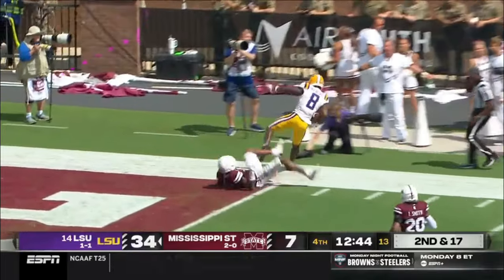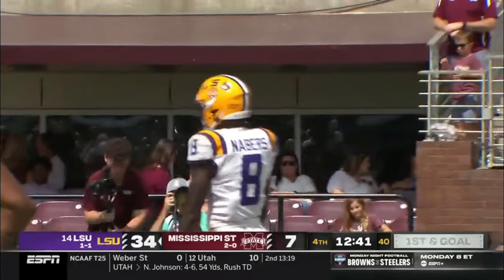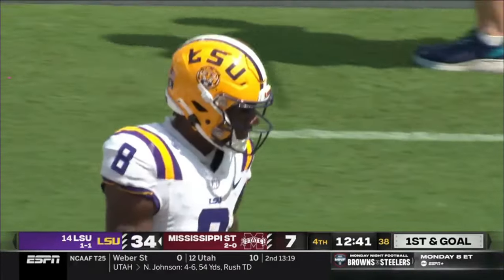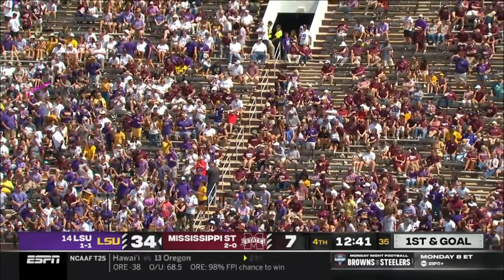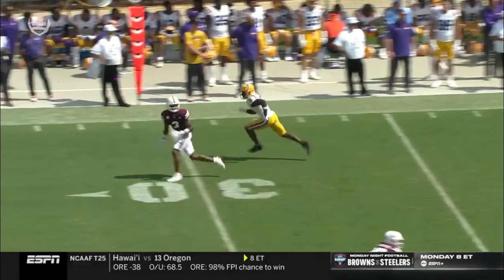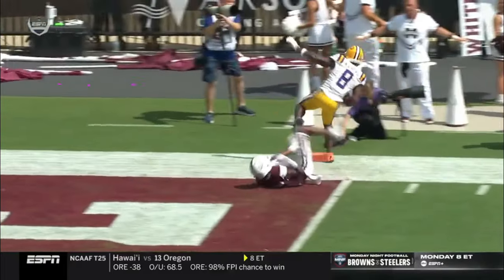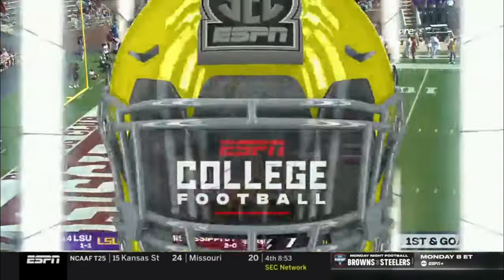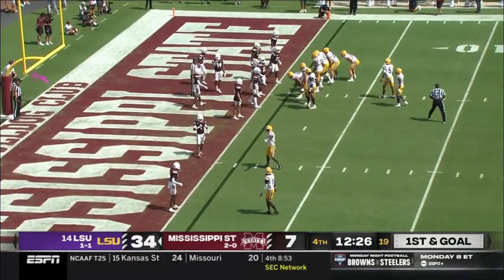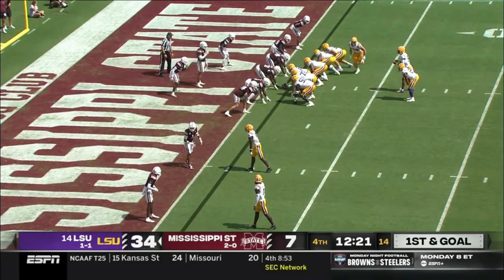Daniels downfield and right into the arms of Malik Neighbors — it's another double move. Mike Denbrock has gone back to pass plays that have been working. We saw two fades against safeties, and that time the double move again against De'Cam Richardson — selling the curl, trying to get throttle down, and Richardson turned around and did not know where Neighbors was. How about Mike Denbrock? If it worked once, go back to the well, and he's done that a few times here in the vertical passing game — a 45-yard reception.